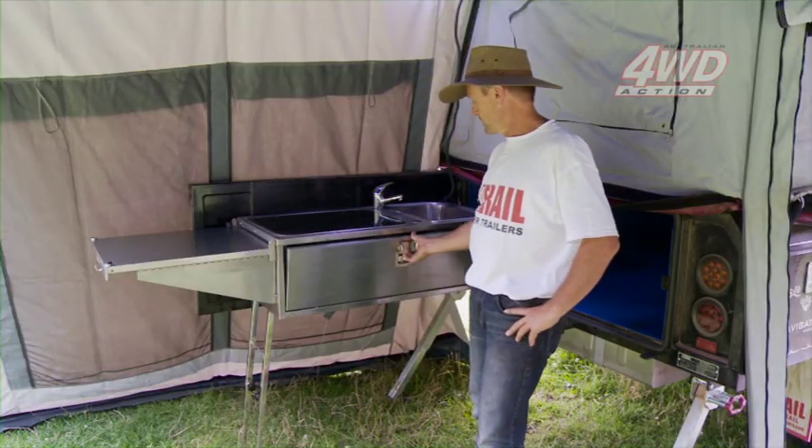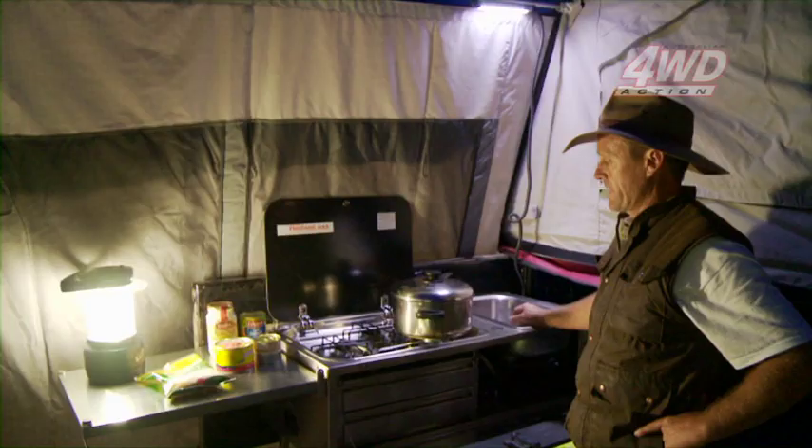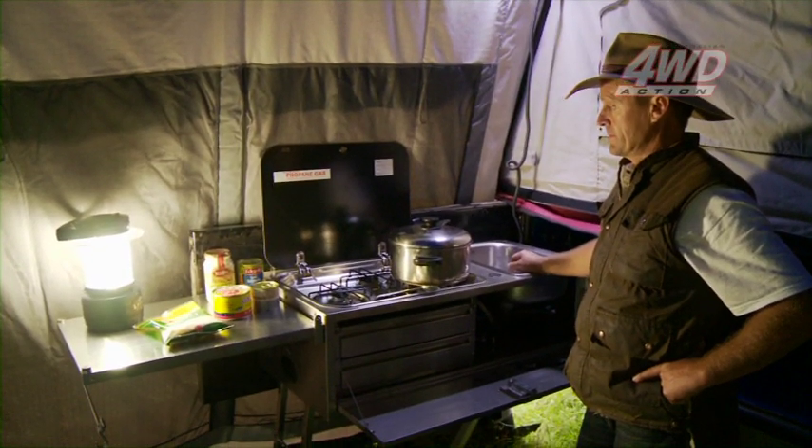And on the underside here, you've got a storage drawer for your cutlery, all sorts of things — anything else you want to keep in your kitchen that you do normally at home.